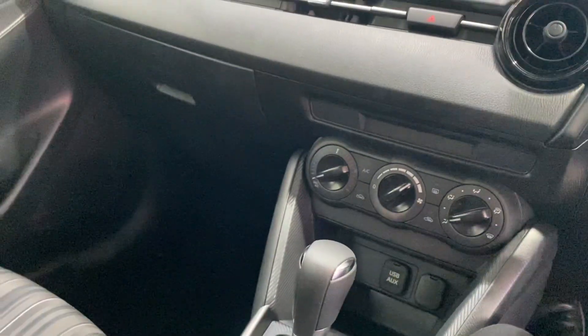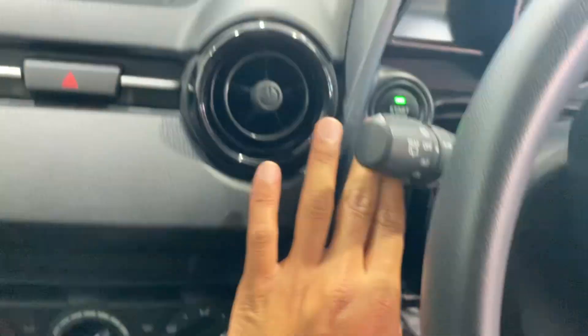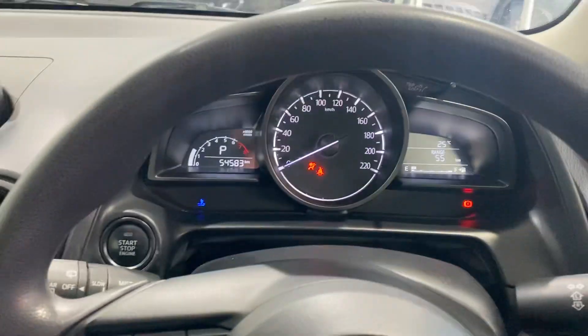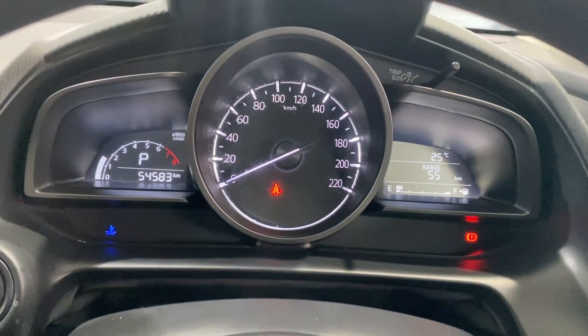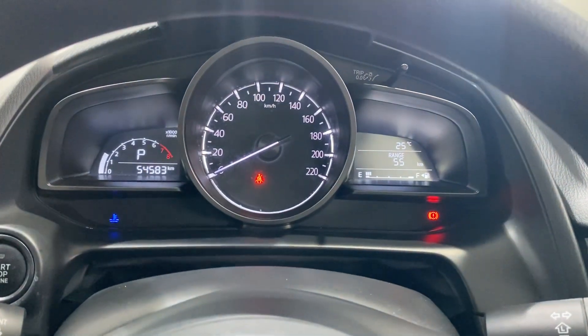Going to give the car a quick start. Before I do that, you do have two sets of keys with central locking on the vehicle. You put your foot on the brake and press the start button. It's 54,000 Ks on the clock. There are no warning lights besides the handbrake and seatbelt. You've also got the temperature and range display there — it's showing empty on fuel.